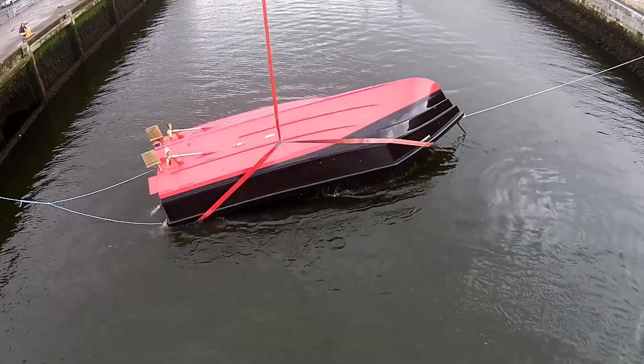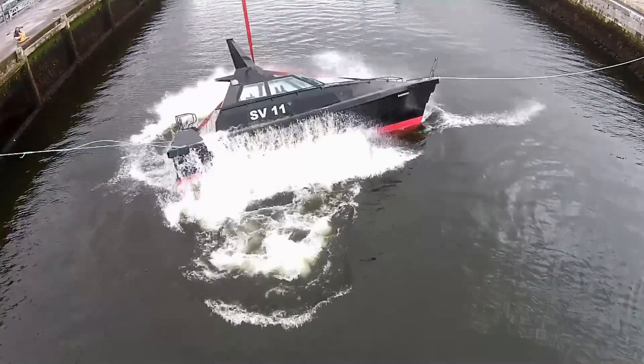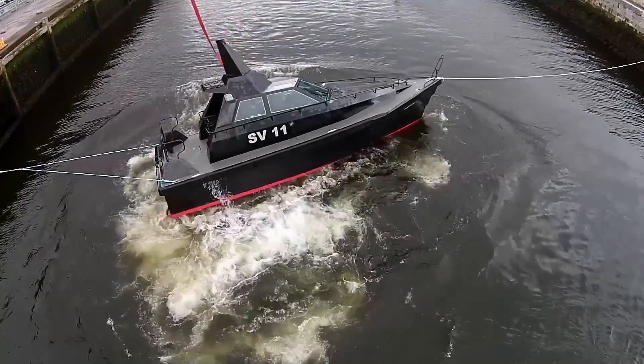The test was completely successful. Barracuda displayed positive stability all the way up to 180 degrees of inversion. This means she always wanted to recover herself. Once past that point she rolled over to upright and remained completely watertight throughout the test.